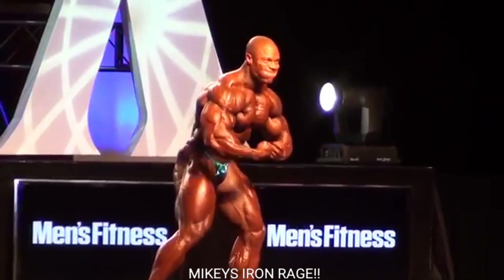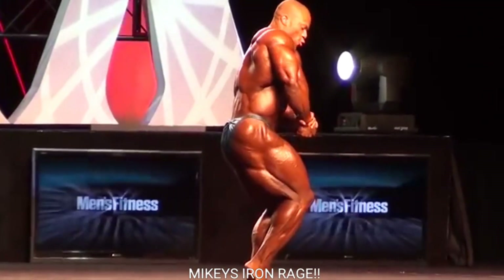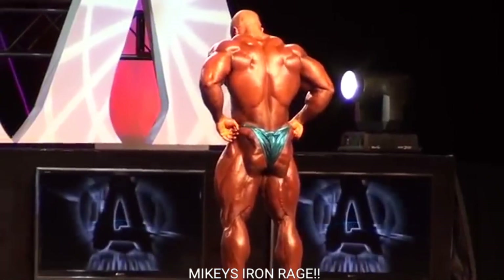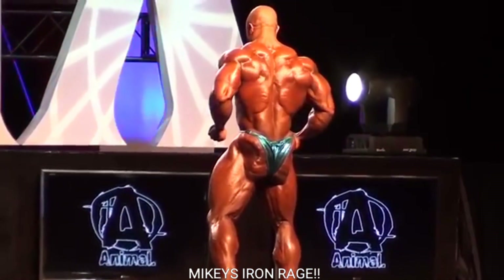Especially when Phil Heath comes walking out — like you guys just saw, he looked like a total badass. In my opinion this is one of the greatest looking Mr. Olympia physiques of all time. Like I said, Phil Heath at the night show — he didn't look as good in prejudging, but I digress.